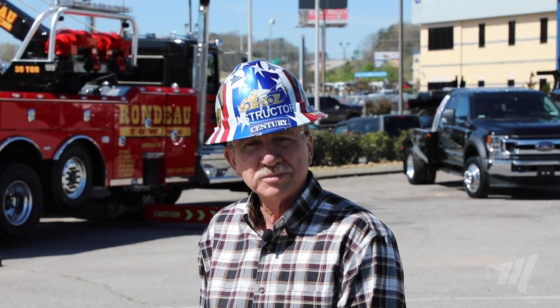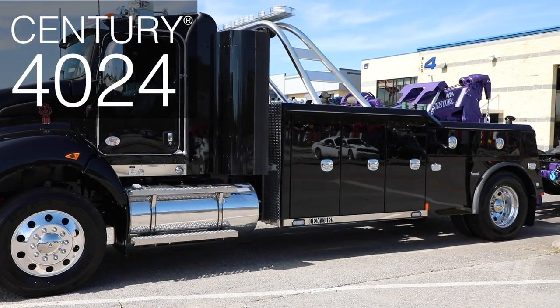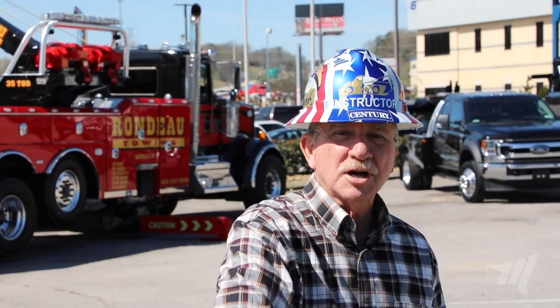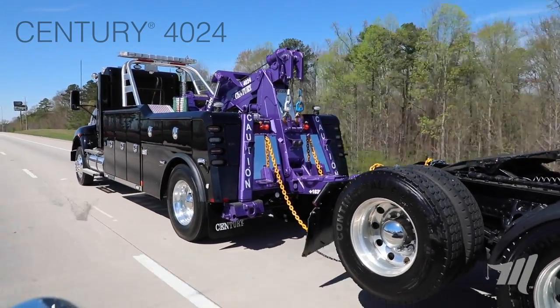For the first time since 1977 we will not be attending the Florida Trade Show, so we've opted to bring the trade show to you. We're going to start off this demonstration with the Century 4024 mounted on the Kenworth 440. It'll be our first of multiple units that we'll bring in, so come on with me and let's start the presentation. As mentioned, we're going to start off with the Century 4024, a workhorse for over 20 years within the Miller product line.